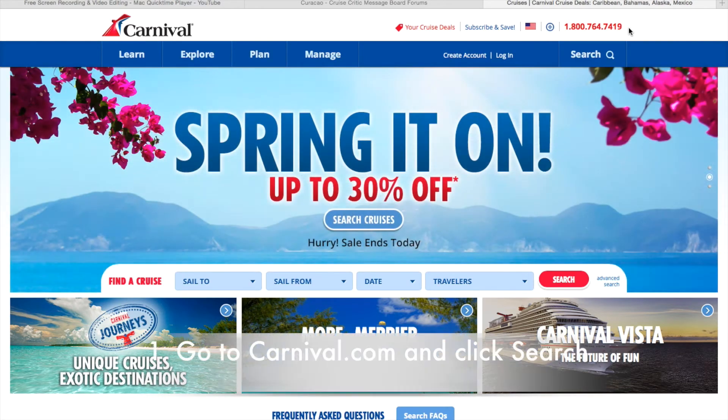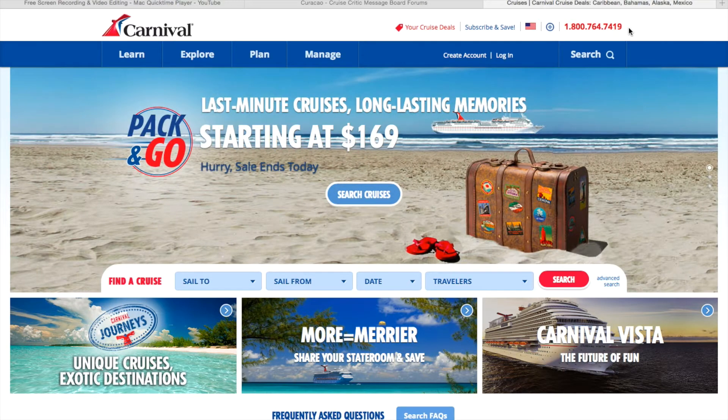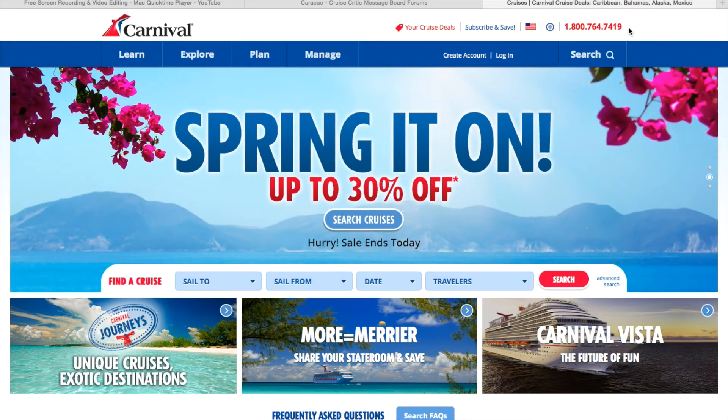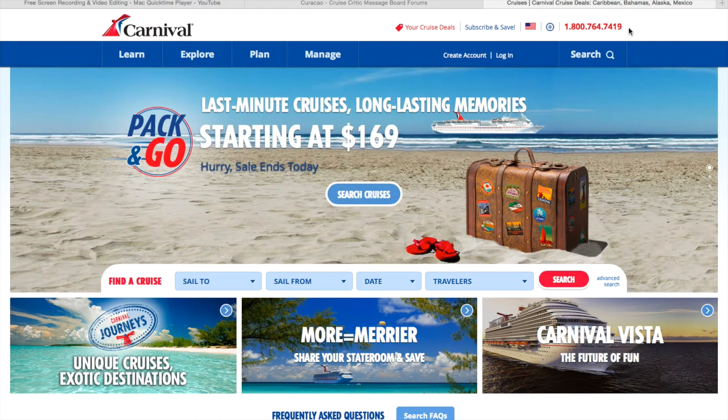I would always advise you start on Carnival.com's website. I always use their website because if you book through a third party — American Express, Orbitz, Priceline, your Visa account, or something like that — and you want to make any changes to your reservation, you'll have to go through them. If you call Carnival, they'll say you need to call the person you booked it through. They won't even help you. I'd always rather buy from the company I'm going to cruise with, so if I have a problem, they can help me out.